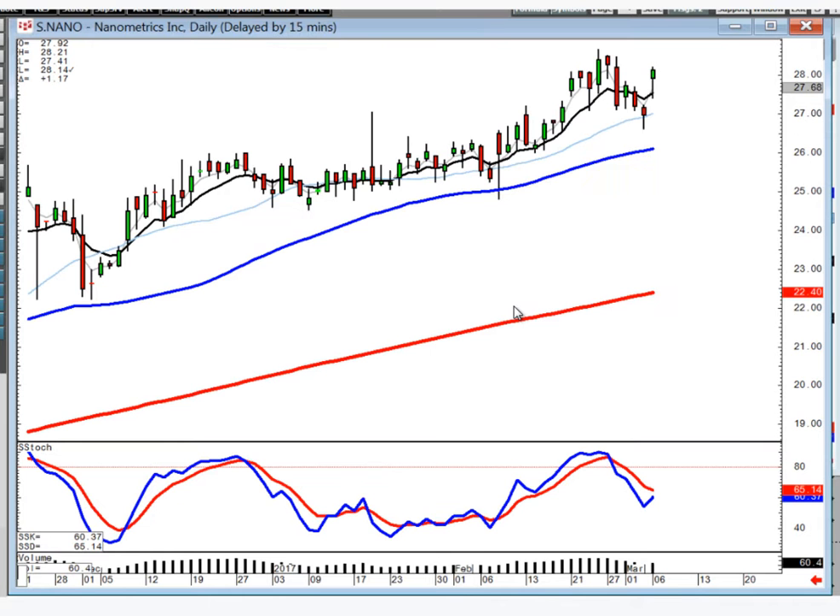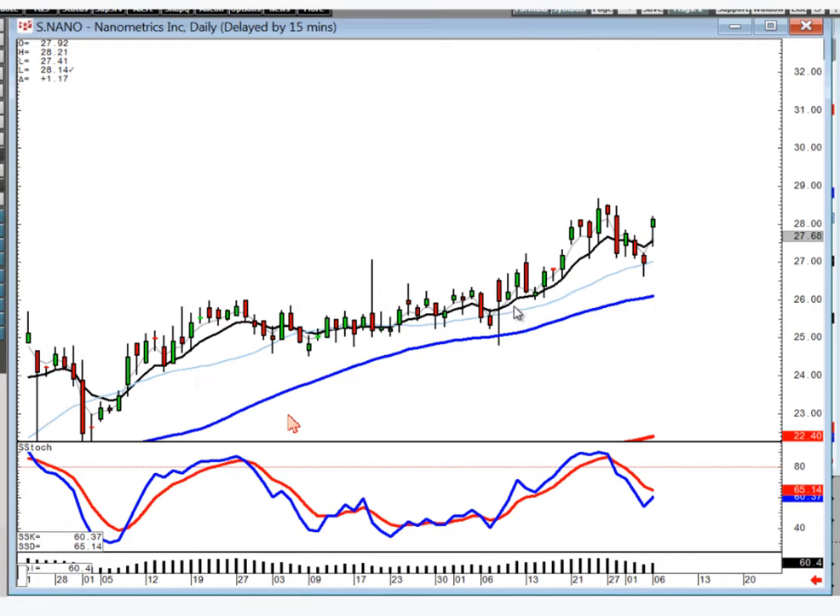I put this up because what usually happens coming out of a fry pan bottom — if it doesn't break out right away, there's usually like a whipsaw right in here. Then notice what they did today — they gapped it up. I'd be a buyer of this one with the expectation you could have a fairly strong price move coming off of here.